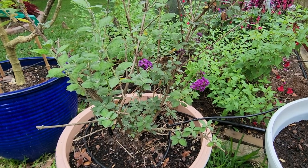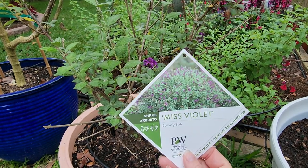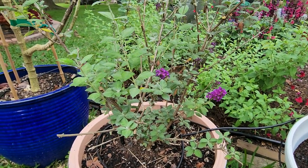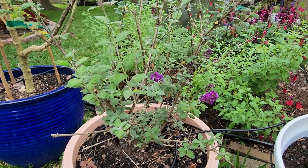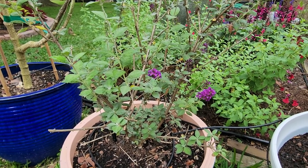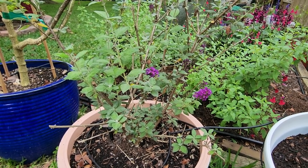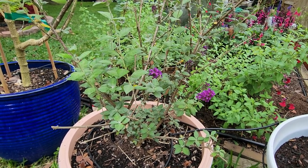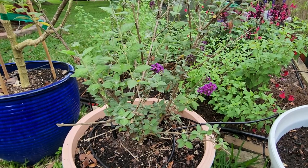The last butterfly bush I want to share with you is Miss Violet, and she is also from Proven Winners. Miss Violet, I don't think, gets enough sun — out of all my butterfly bushes she is the least happy, and I think I'm going to have to move her. The reason I like Miss Violet in this different bed on my north side, which is in full sun but doesn't get quite the sun that the others get, is because I really want her here assisting with the pollinators. But I think she's telling me she doesn't like it.